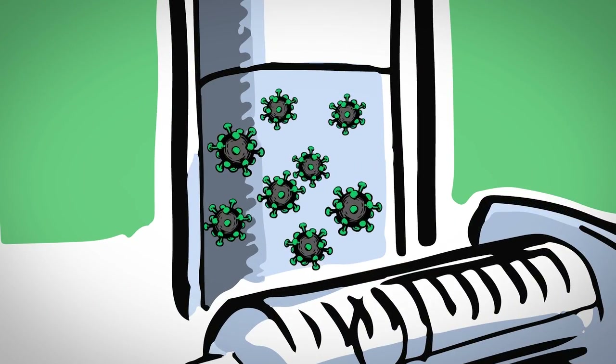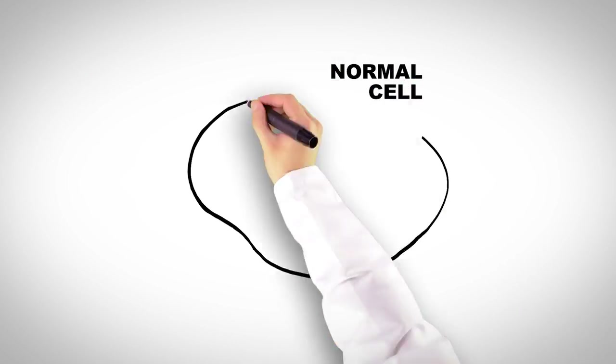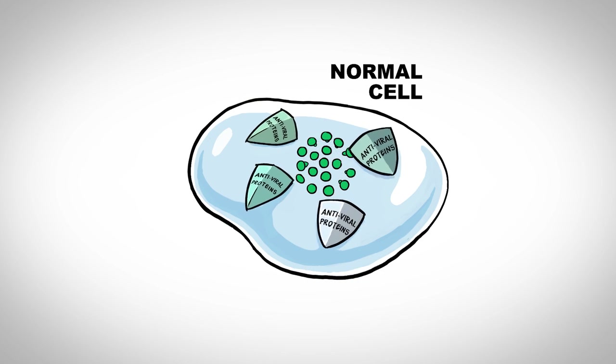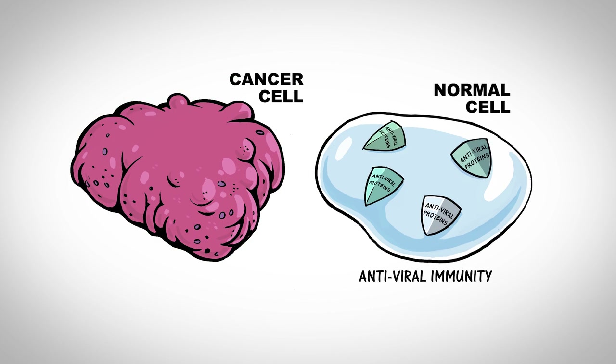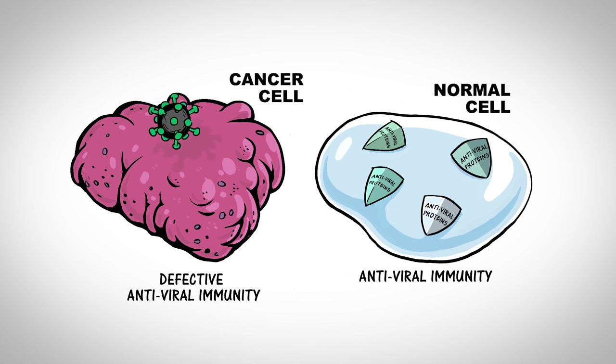TOCA511 is a replicating virus that infects actively dividing cells. In normal adult tissue, where most cells are not actively dividing, TOCA511 replication is further inhibited by the immune system. In contrast, cancer cells are actively dividing and have defective immune responses, providing a safe haven for TOCA511.